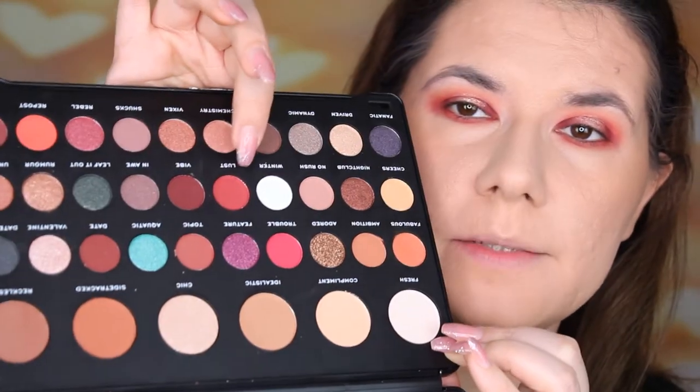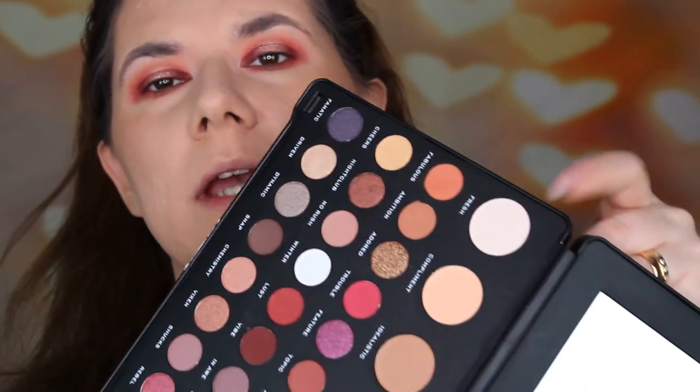I'm sorry guys — in the middle of filming my battery died. What I did while the camera was off: I went in with Lust under my lower lash line. And I also got my eyebrows done. Now I'm going to go back in with Fresh from the palette — the shade we had all over the eyelid — and place it under the brow bone.